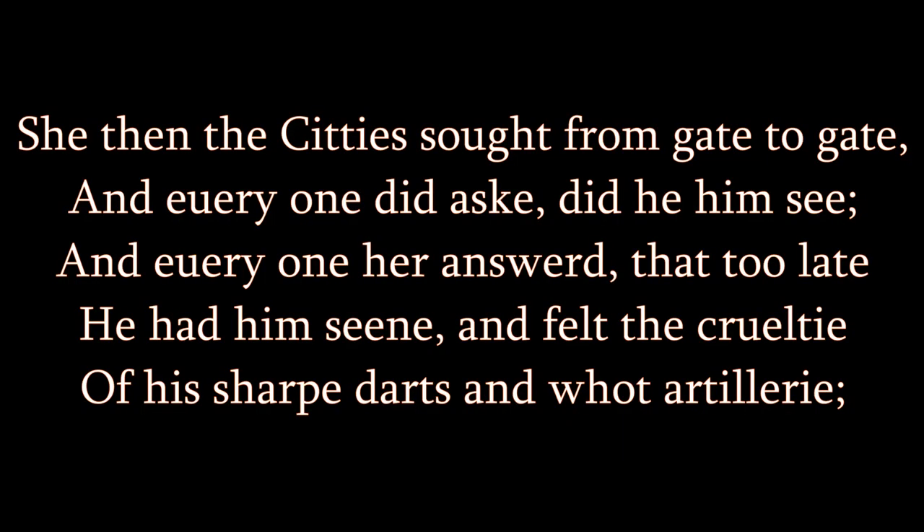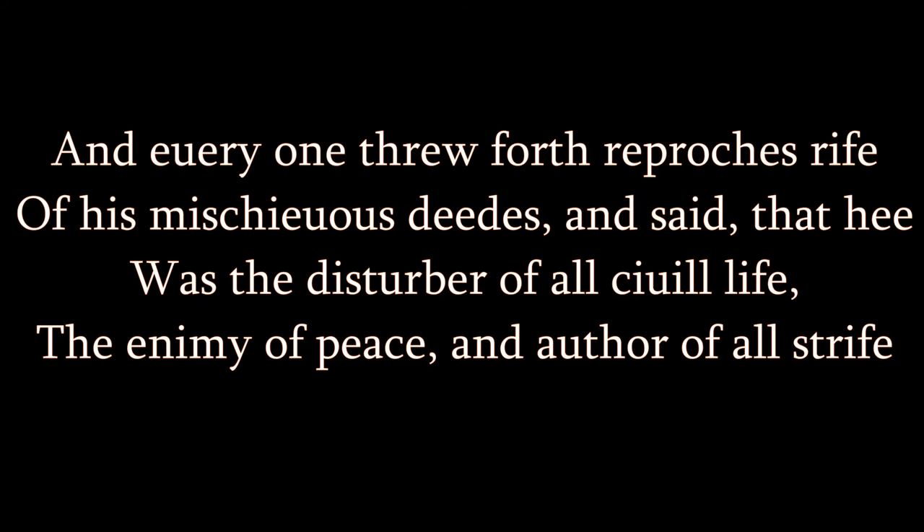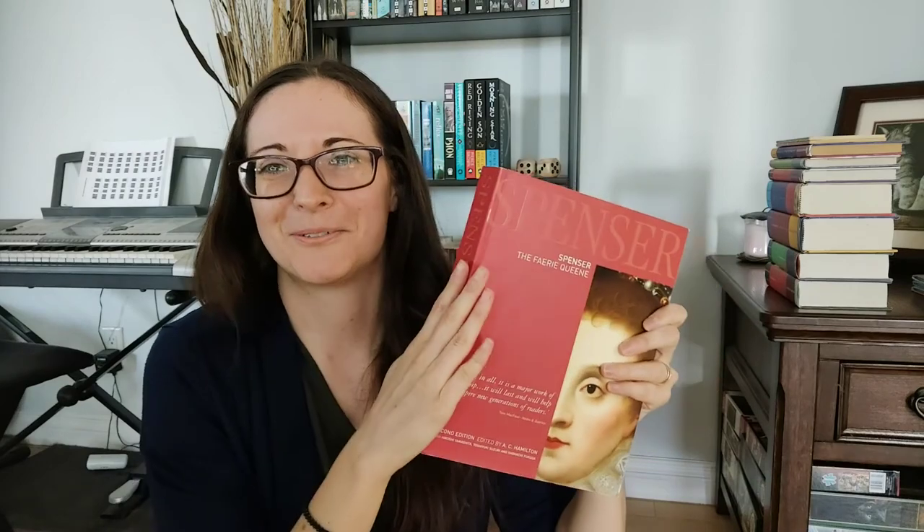"She then the city sought from gate to gate, and everyone did ask, did he him see? And everyone her answered, that too late he had him seen, and felt the cruelty of his sharp darts and what artillery. And everyone threw forth reproaches rife of his mischievous deeds, and said that he was the disturber of all civil life, the enemy of peace, and author of all strife." What does that mean? I don't know. That's Edmund Spencer — the Faerie Queen.